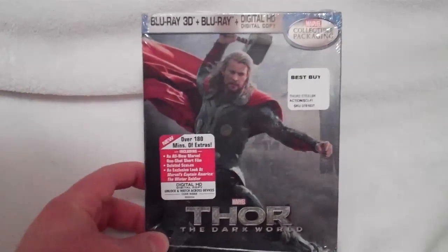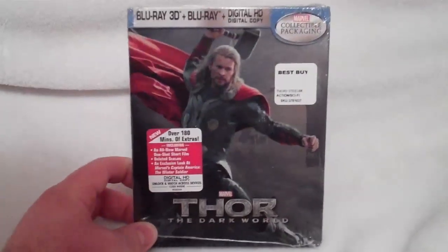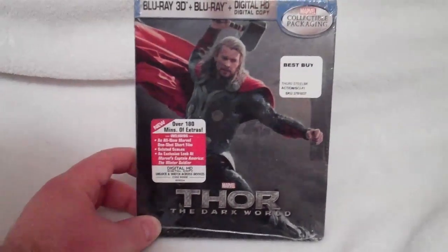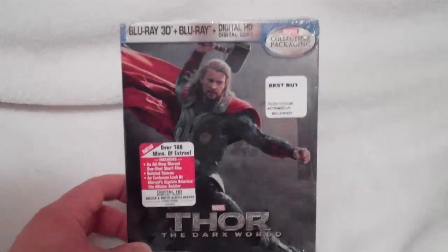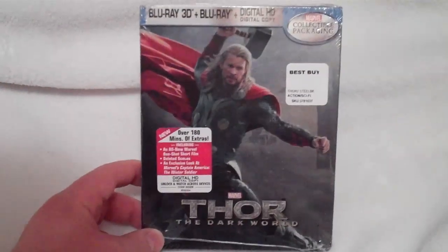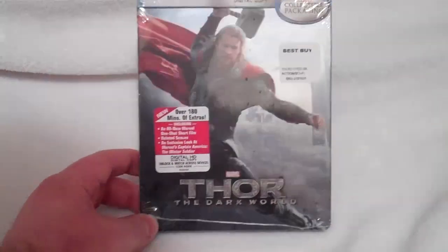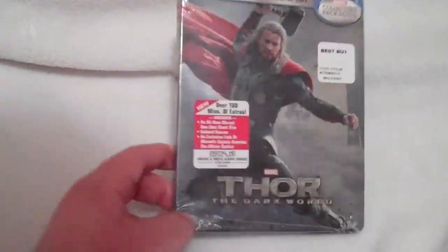I'm pretty happy that I went ahead and got this now because it looks like Best Buys are selling out of this pretty fast. I ordered my first store pickup about noon today and just got back from picking it up, but when I was there, there was a guy who was pretty upset that they didn't have any copies left at my store. So if you're wanting to pick this up, I would recommend getting it now before it's gone.